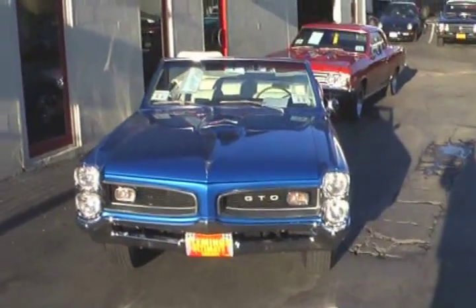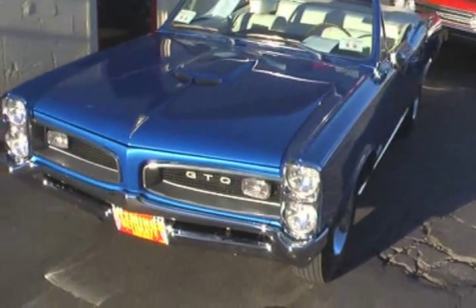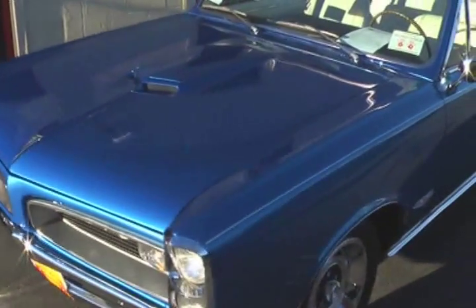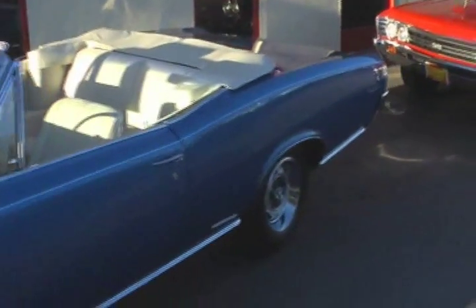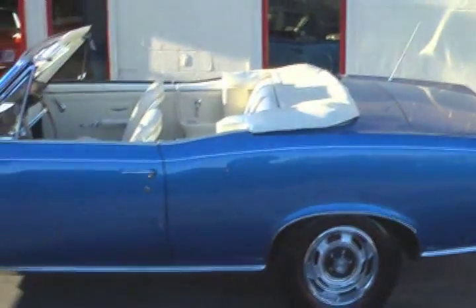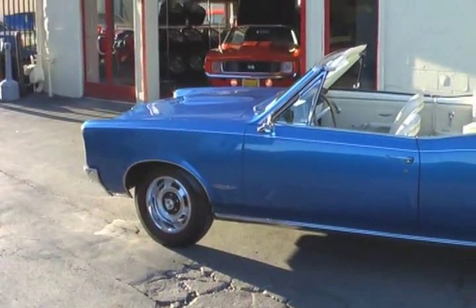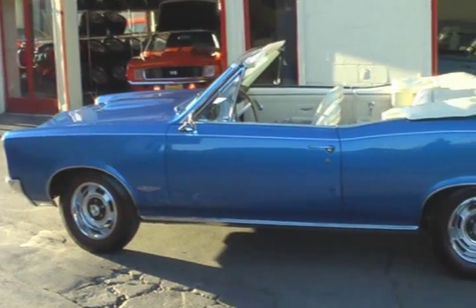Today we're going to look at a fresh car that just came in straight off the show circuit — a 1966 GTO convertible. No clone here, this is a real GTO, dressed absolutely beautifully, frame-off restored and fresh as they come.